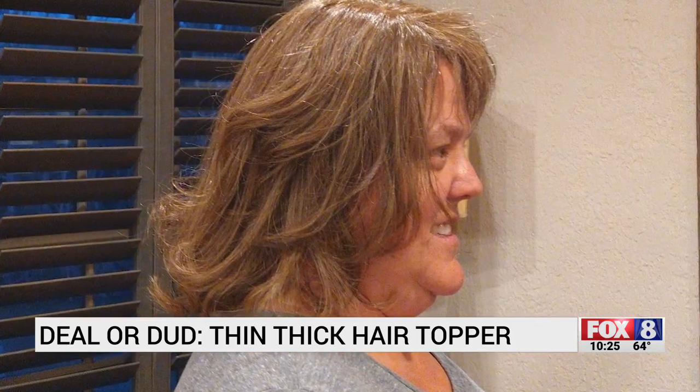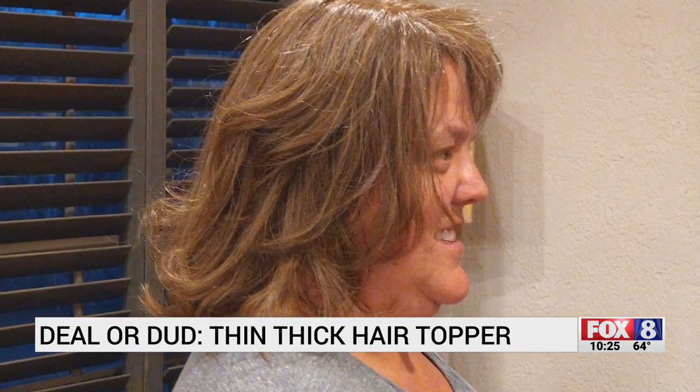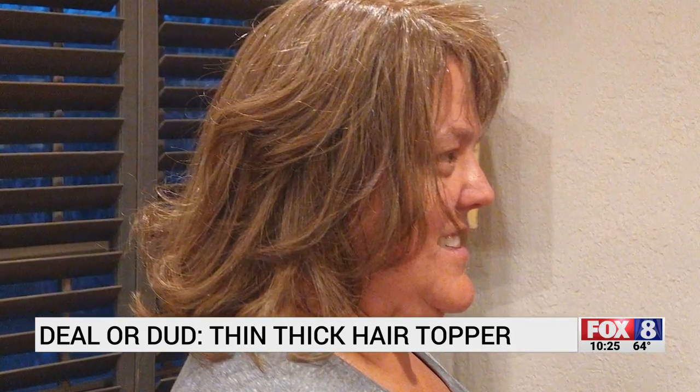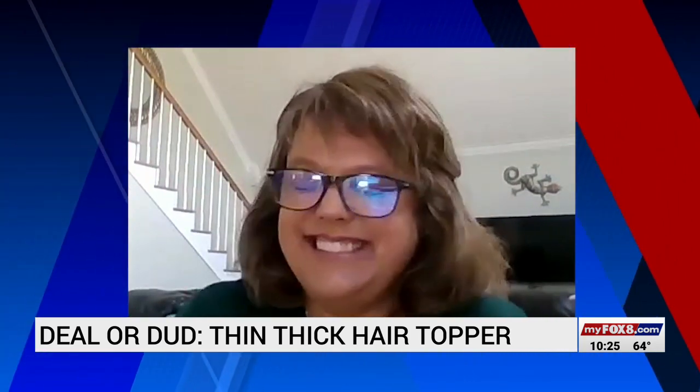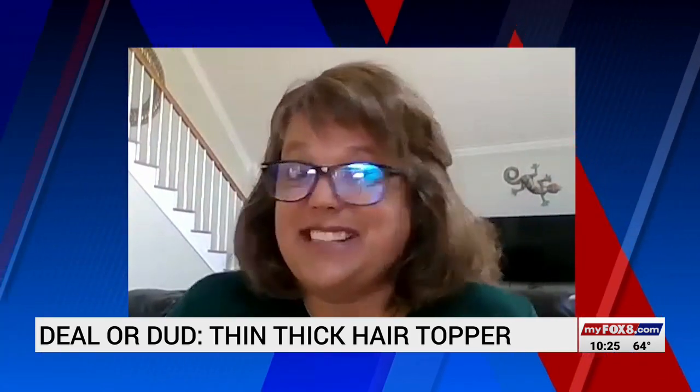Jennifer used a curling iron with precise temperature settings and came and helped her out. Curling that synthetic hair fixed the problem and gave Connie the look she wanted — and others noticed. One coworker, across the street, called out and said, 'I like your hair.' And Connie thought that was really sweet because he didn't know.